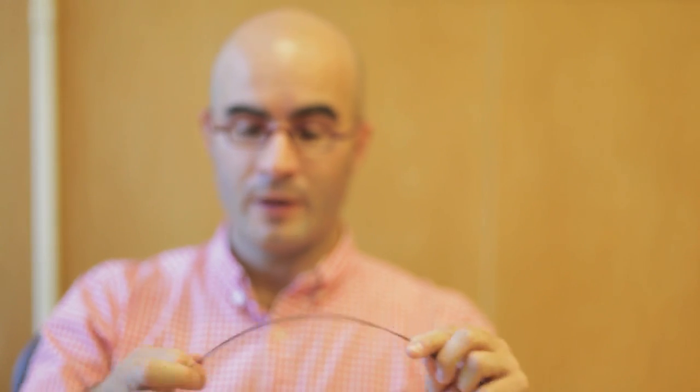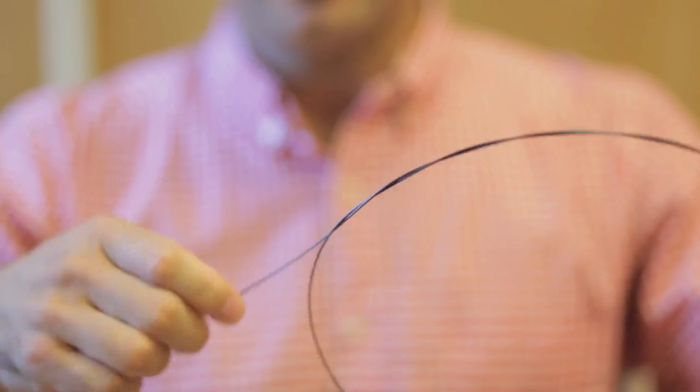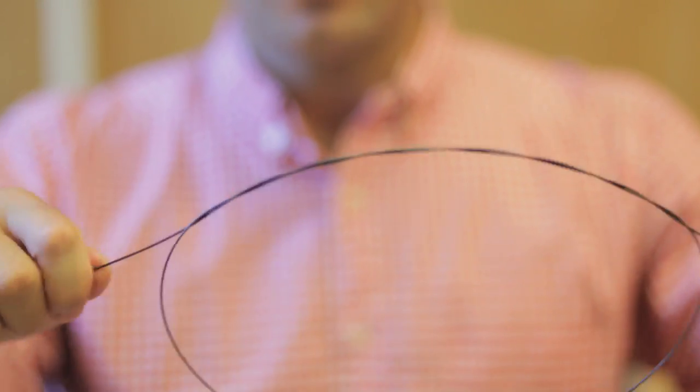In our experiments, we didn't actually use standard rope — we used nitinol rods, and we tried to tie our trefoil knots and changed the topology by increasing the number of turns. At some point, the pulling force becomes so high that I can't actually close the knot.